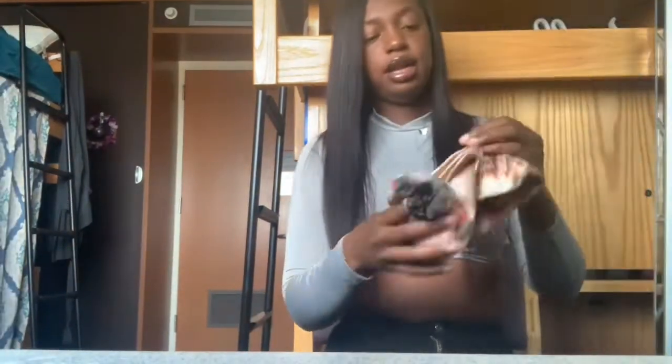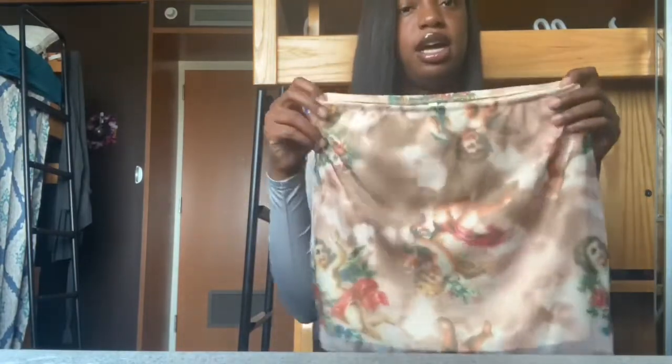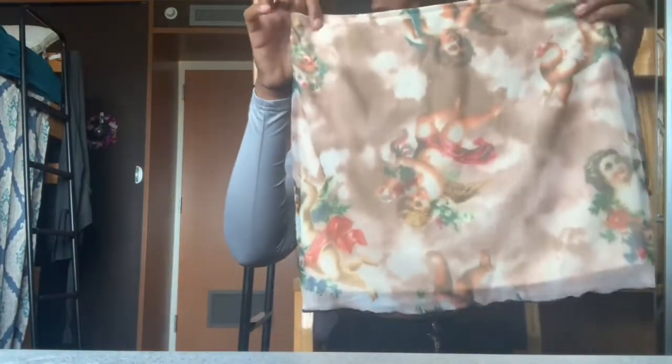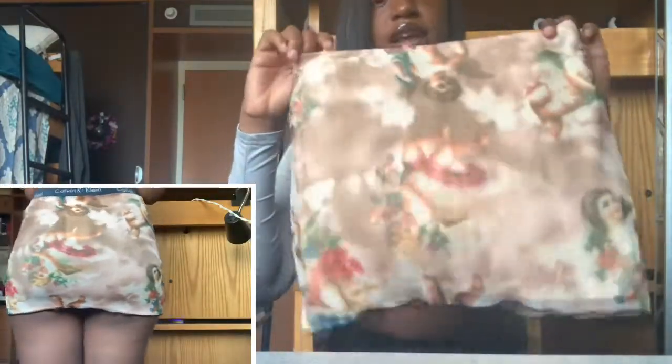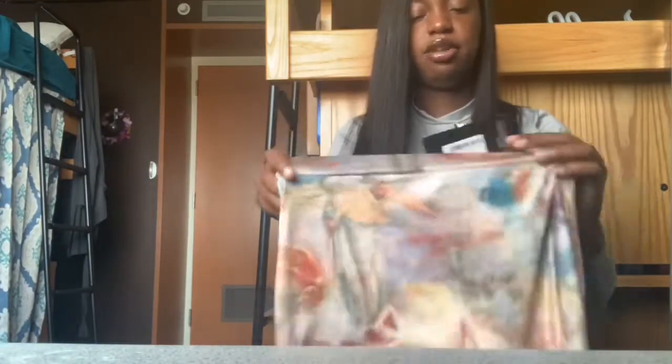The next item is also from AliExpress. I've been seeing a lot of girls wear skirts like this. It might be a little small on me, but it's this cute little renaissance skirt. I actually got two — this short one has little designs on the front. I'd probably wear it with a white t-shirt or something.